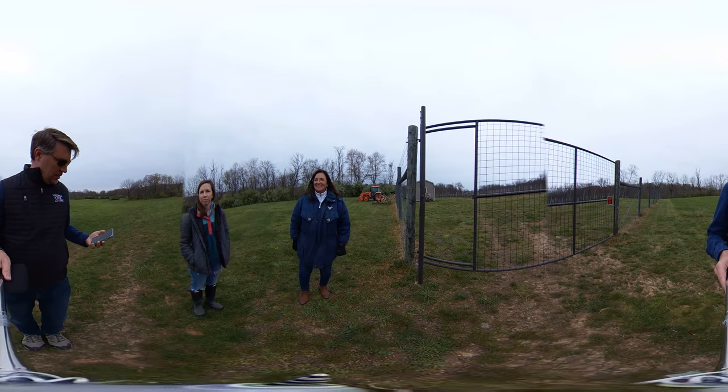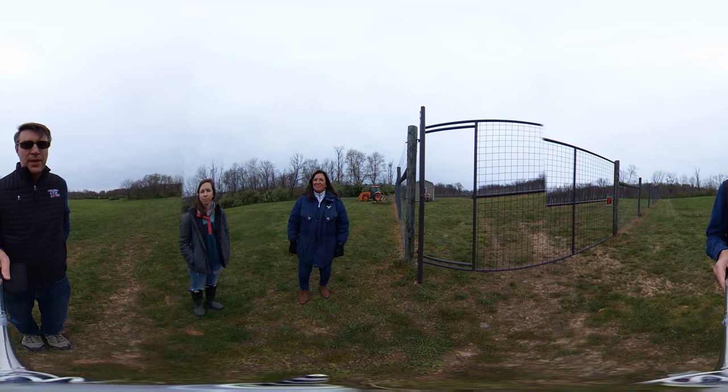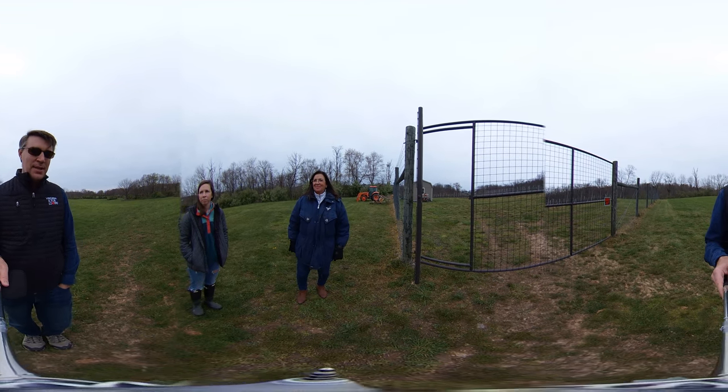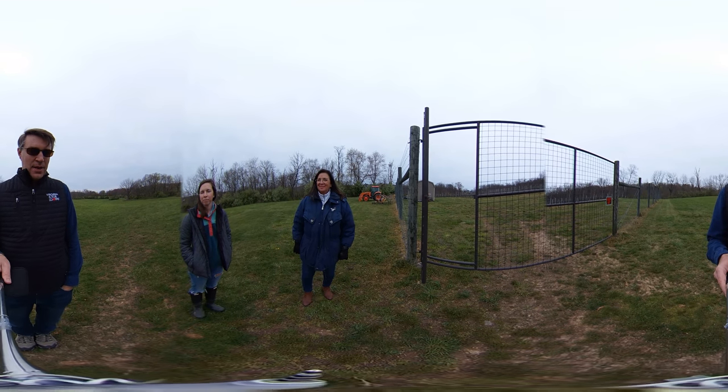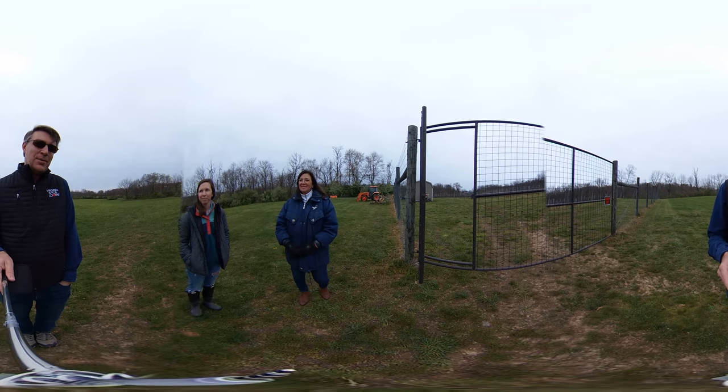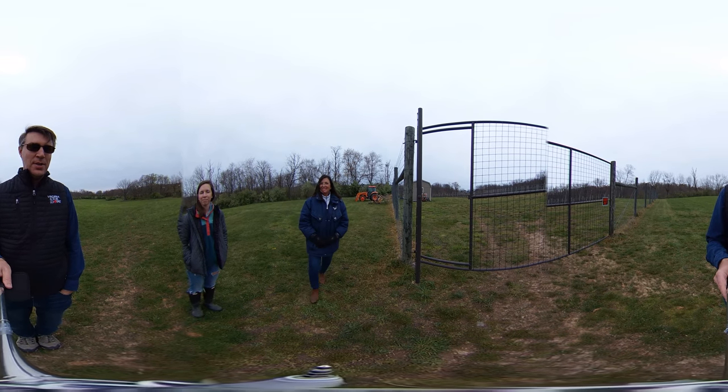Hello again, my name is Justin Kearns with the Winchester-Frederick County Tourism Office. We have been doing all these 360-degree videos, just kind of going around seeing things that you can't see because you're stuck in your house right now, so we figured we would bring some cool things to you.